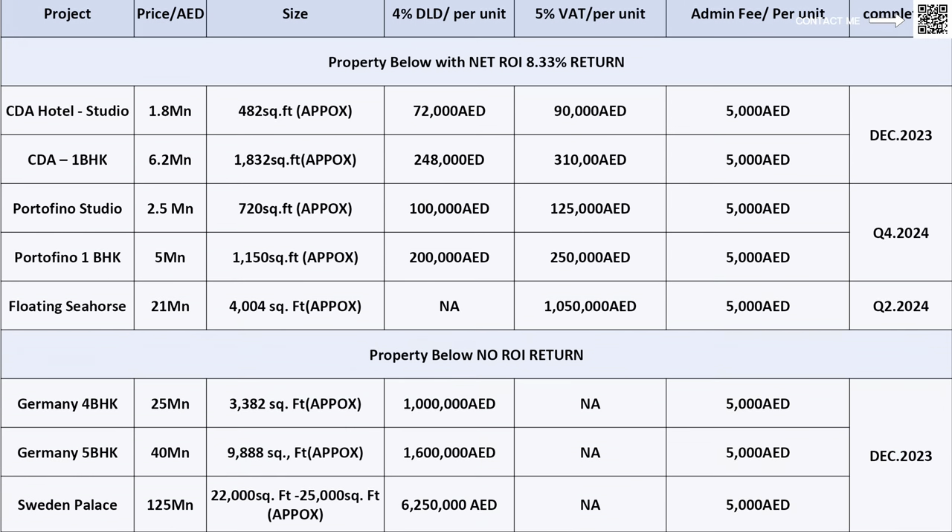Looking at prices — hotel units start from 1.8 million for one-beds, hotels starting from around 6.2 million if you want to buy for yourself, the Floating Seahorse at around 21 million, and the Sweden Palaces and German Houses much higher — ranging from around 25 million all the way up to 125 million for the Sweden Palace. This is just a quick overview of the Heart of Europe. It really stands out in Dubai's vast options — a cool, fun idea great for investors. Fun always attracts tourists, so this is purely a commercial, investment-focused project unless you're buying the Sweden Palace or Seahorse for personal use.